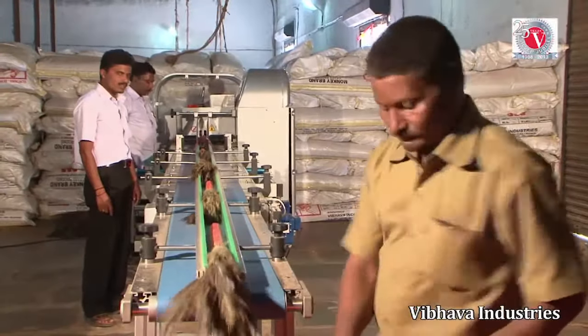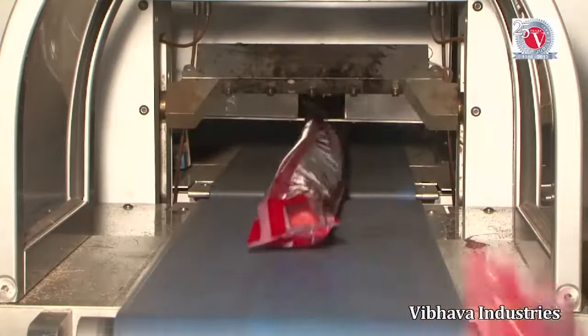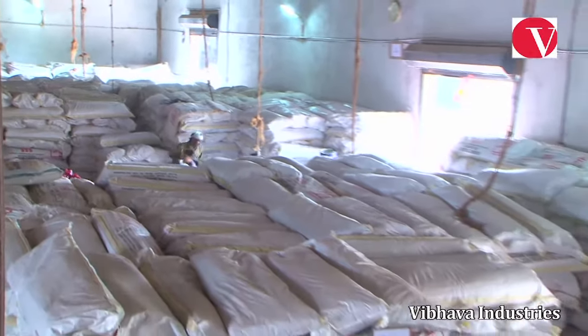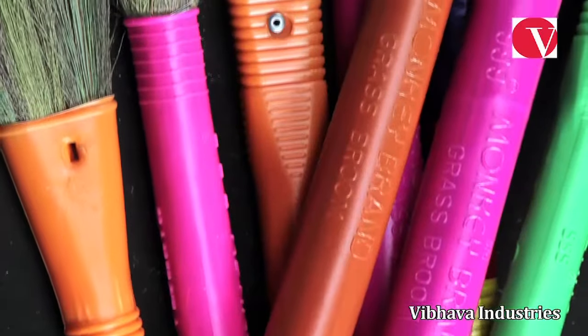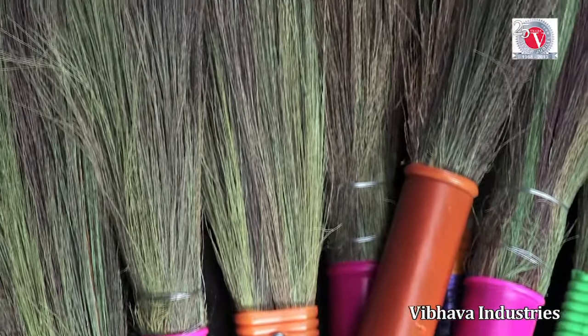To meet the increasing market demand, Vibhava got designed and imported an automated broom packing machine. This has increased the speed of packing considerably. India's favorite broom is now ready for use.